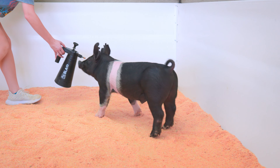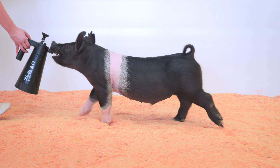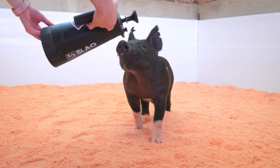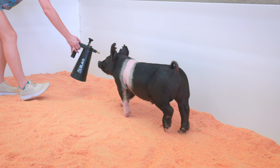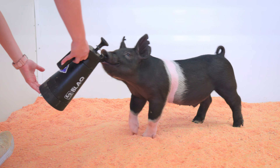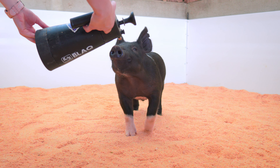Hampshire classifying prospect that's very good built. He stays square and true as he tracks both coming and going. His long front end is accentuated by a level profile as you analyze him down his top line. I like this one's greener, later maturing look.